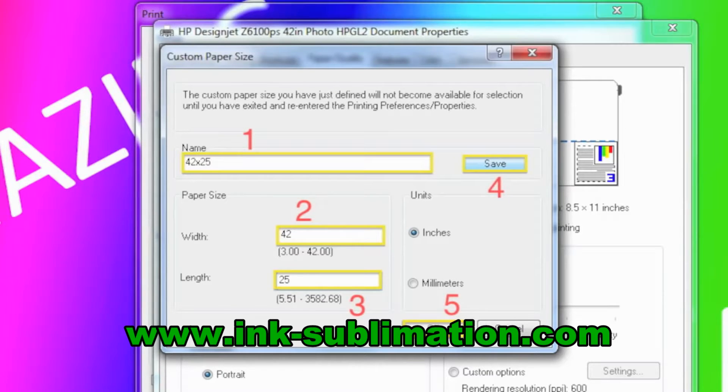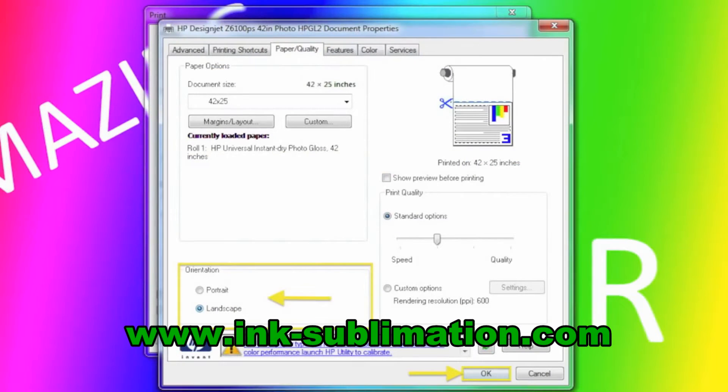Third, and most importantly, enter the length. The length should always be the dimension by which you charge the patron, plus one extra inch to ensure the printer does not cut off the edge of the poster. In this example, we charge the patron by the 24-inch dimension, so we're entering the paper length as 25 inches. Fourth, click Save. A couple of dialog boxes may come up concerning the dimensions or whether to overwrite an existing paper size — that's fine, just click through them. Finally, click OK. Now make sure to choose the correct orientation which you determined already. In this example, we need to print Landscape. Click OK.